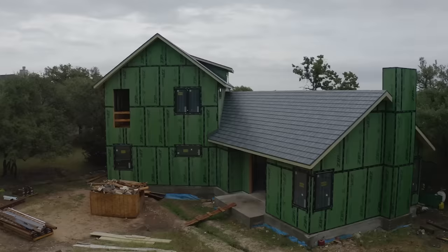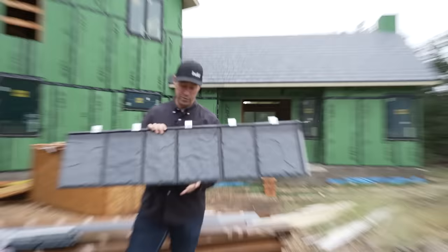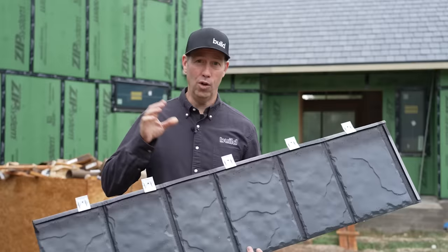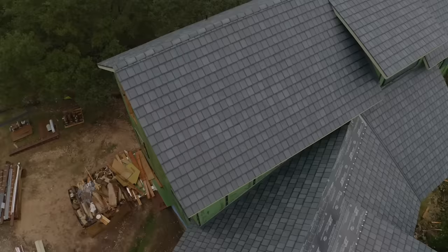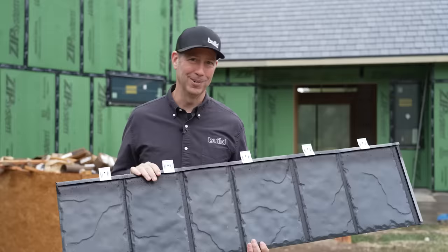On the Build Show today we're talking metal roofing. Behind me that looks like a shingle roof — it looks like it could be slate — but in fact what you're looking at is this panel right here. This is a metal shingle: all the benefits of a steel roof, the longevity, the durability, but with easy install. Today's video is sponsored by EDCO. Let's get going.